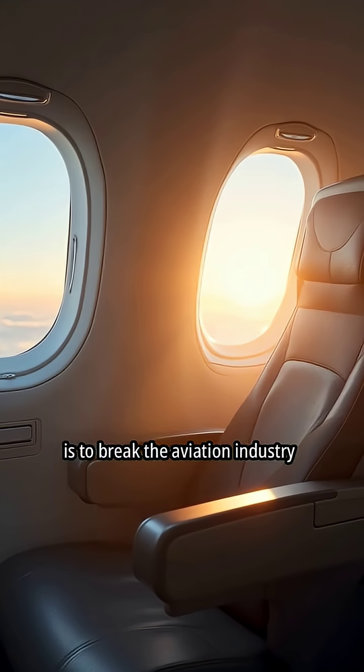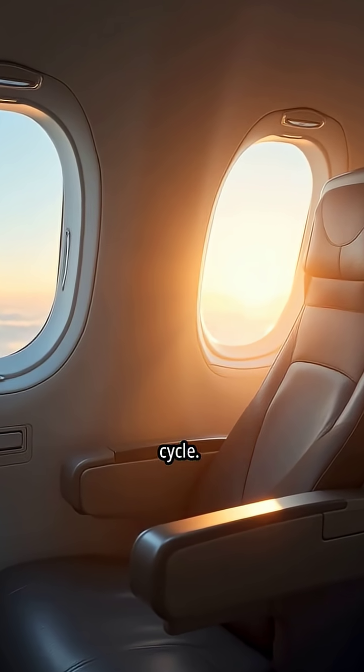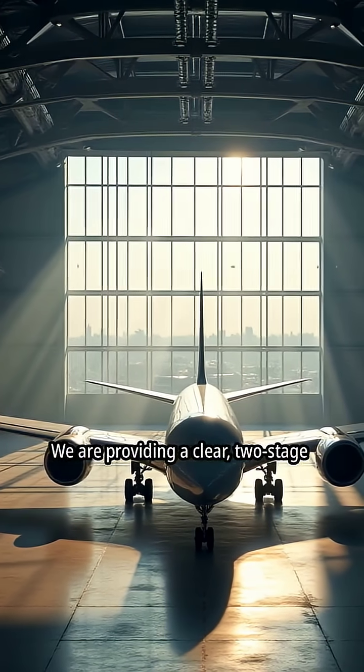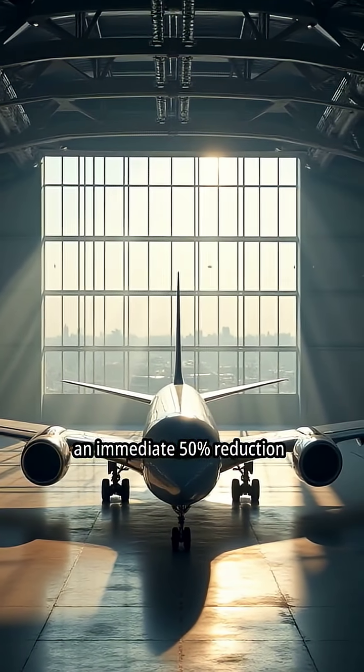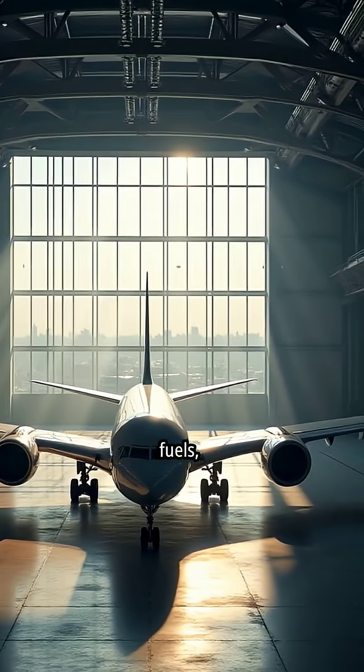In essence, Jet Zero's application is to break the aviation industry out of its incrementalist cycle. We are providing a clear, two-stage pathway to a sustainable future: an immediate 50% reduction in emissions with today's fuels, and a sequel.